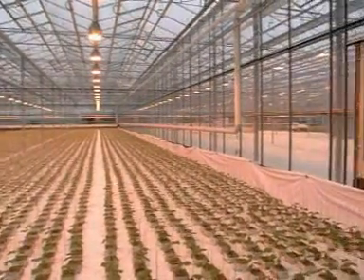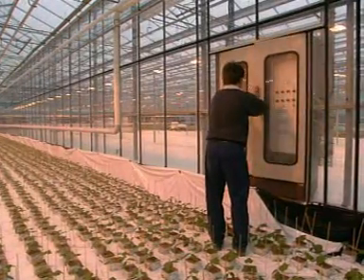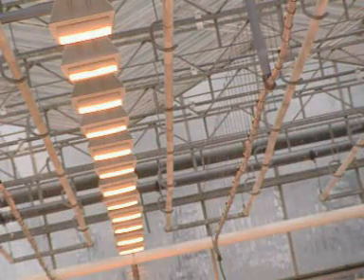Maximising the rate of photosynthesis is vital for a successful crop. Artificial rain is switched on at regular intervals to provide plenty of water.